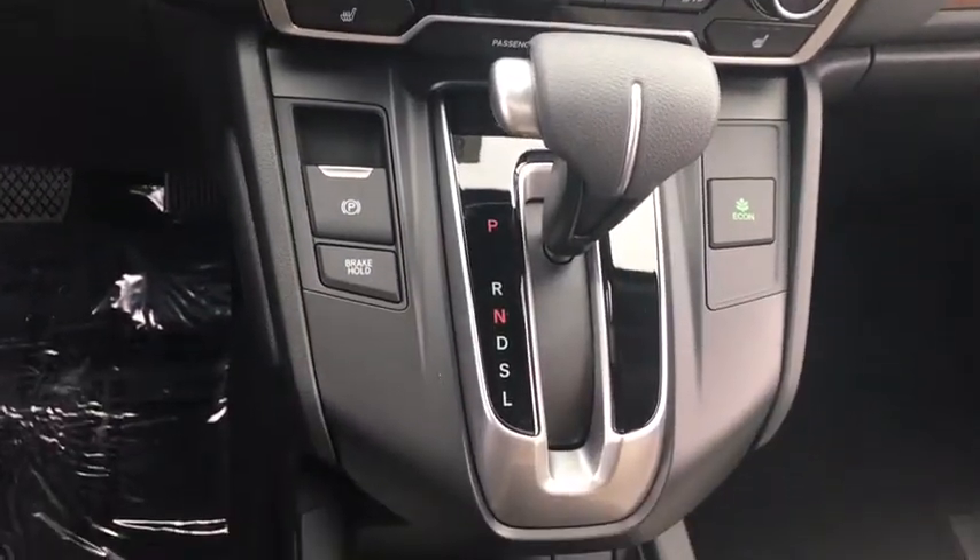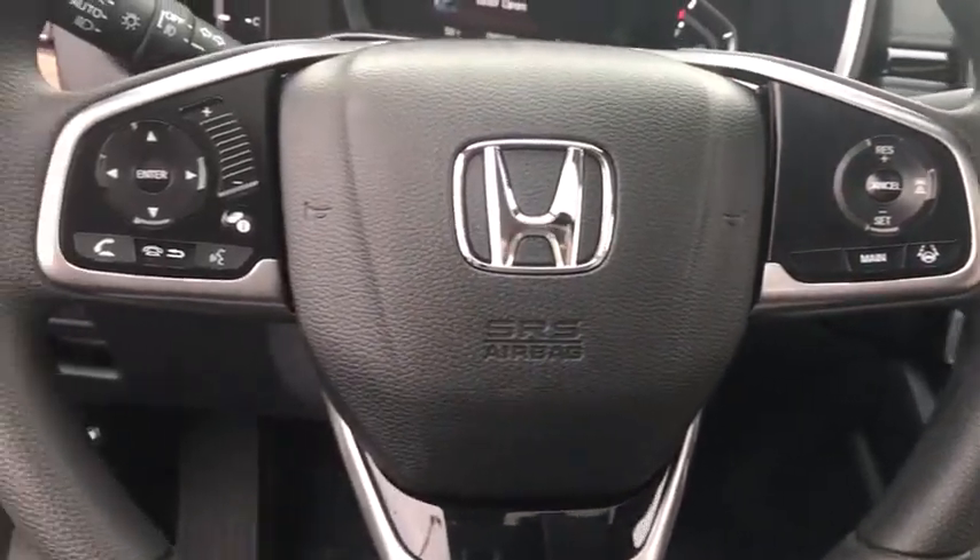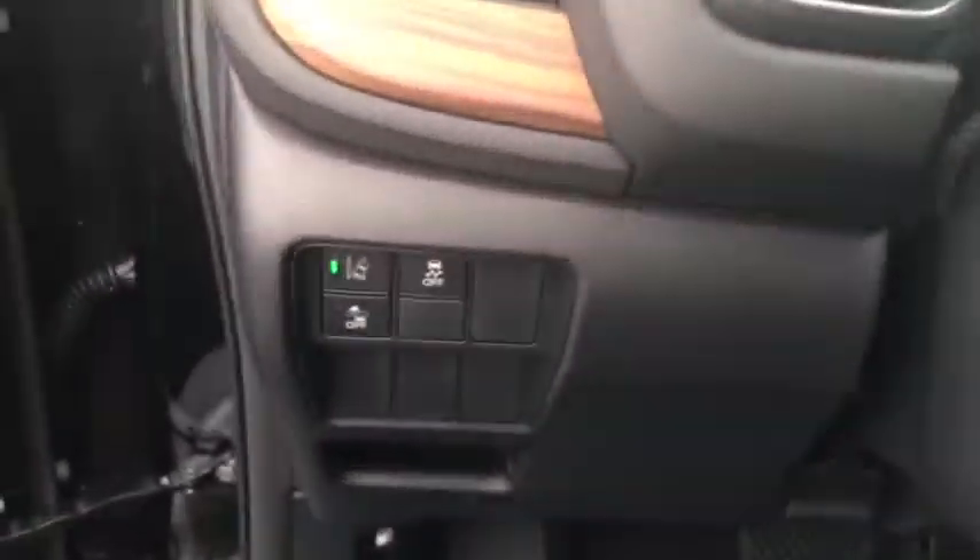Backup camera, Bluetooth, adjustable steering wheel, power steering, aluminum wheels, four-wheel disc brakes, cruise control, keyless start, floor mats, rear defrost, and climate control.